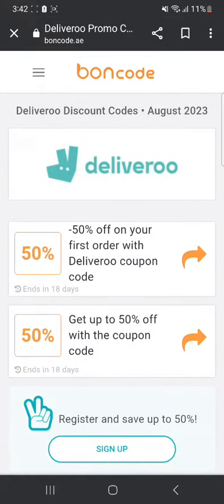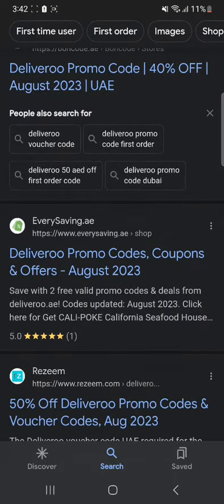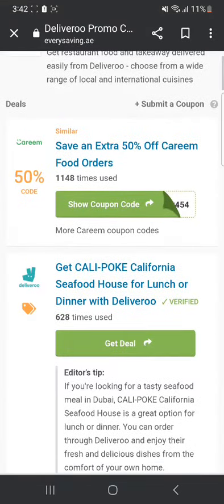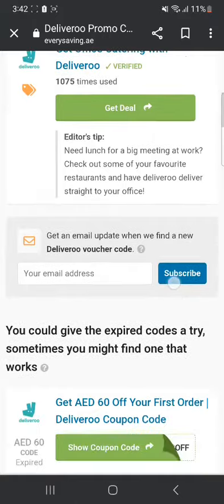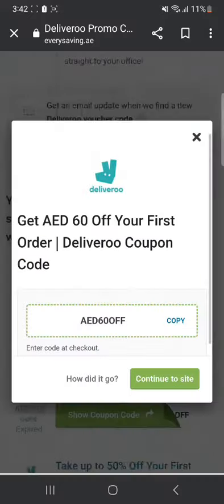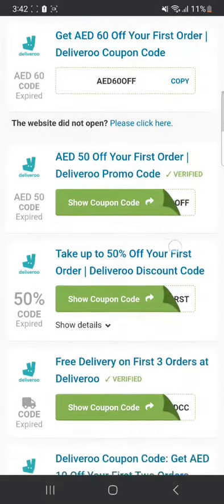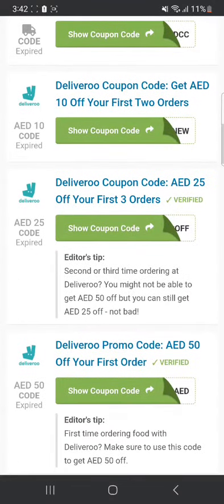If these codes don't work, you can always go to some other website. Let's go to everysavings.ae. Once you're here, you can find deals like 60% off your first order. Click 'show coupon code' and that's the coupon code for 60 dirhams off. You can just click copy and continue to the site, and you can go and explore many others. By using these promo codes, you can save a lot of money.